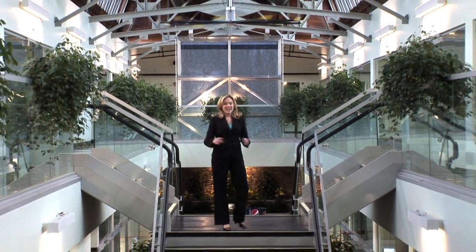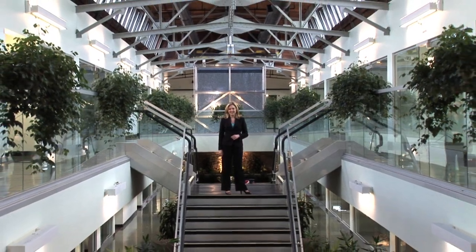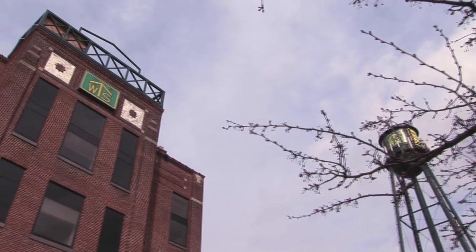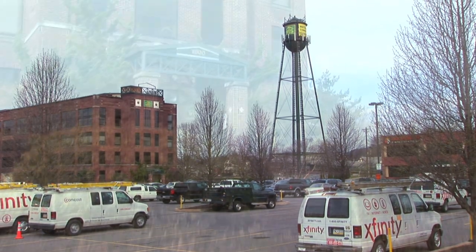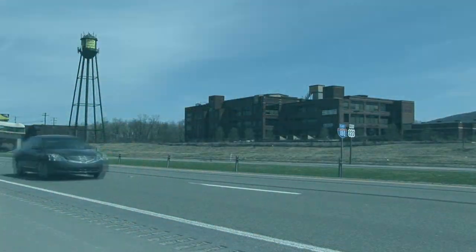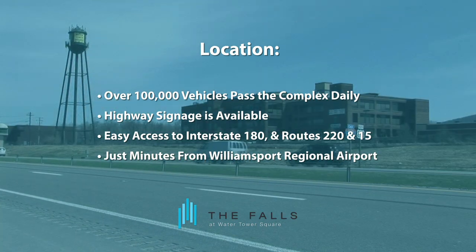Welcome to the Falls, the next phase in the evolution of Water Tower Square. Water Tower Square is Central Pennsylvania's number one business address and features over 350,000 square feet of Class A office, retail and warehouse space. Located in a secure and high-traffic area, Water Tower Square boasts the highest traffic count and visibility in the area, and it's minutes from the Williamsport Regional Airport and Route 180.